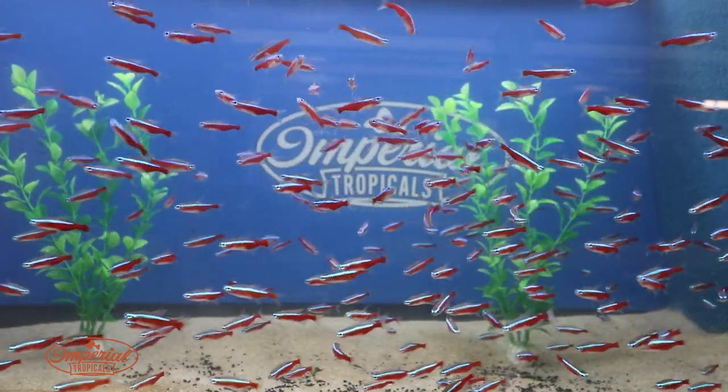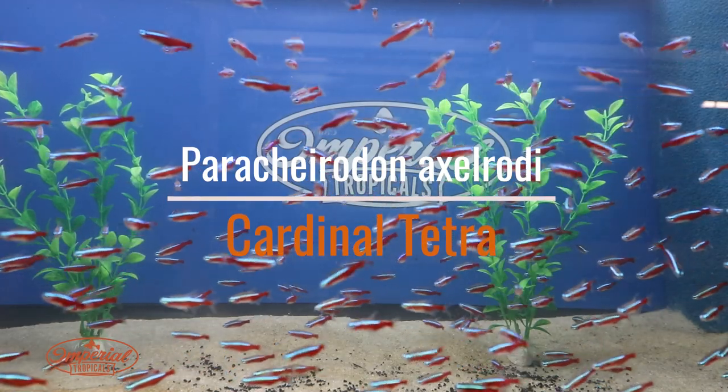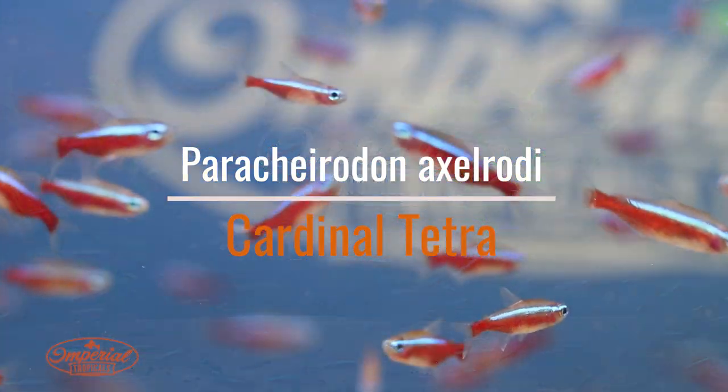Hello everyone, this is Mike Drotti with Imperial Tropicals here to show you another awesome fish that we love and one of our favorites. This is the Cardinal Tetra.